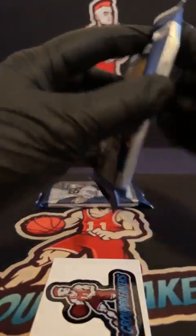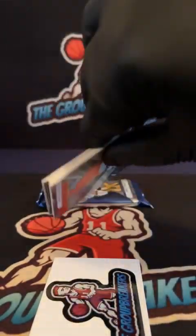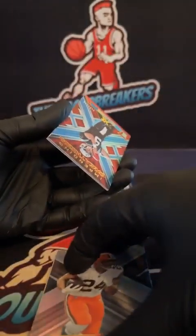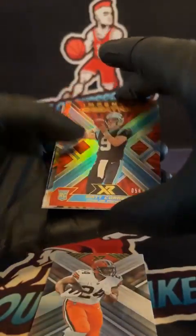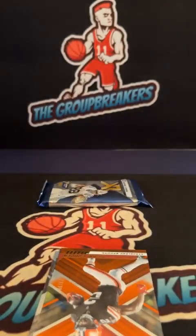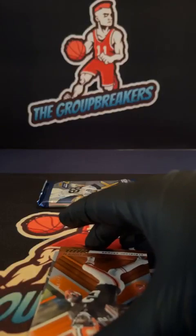Good luck everyone, pack one. Going to the back side first — on the back side, Matt Corral, Impending Greatness, 58 of 149 for the Panthers. The Panthers card goes to Brandon. Corral and Marie Cooper.